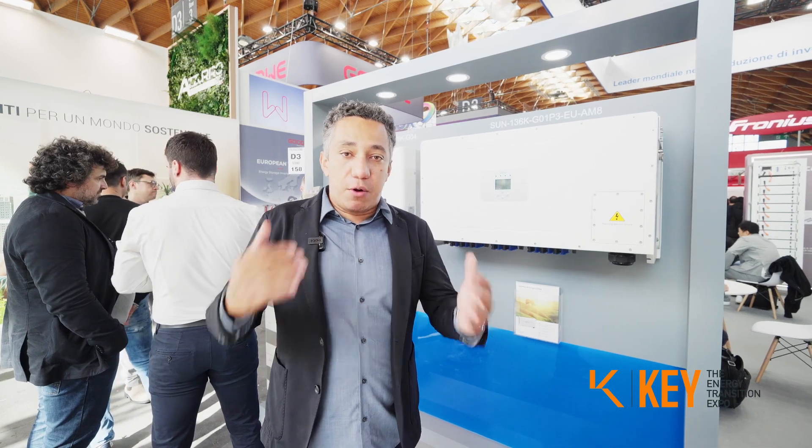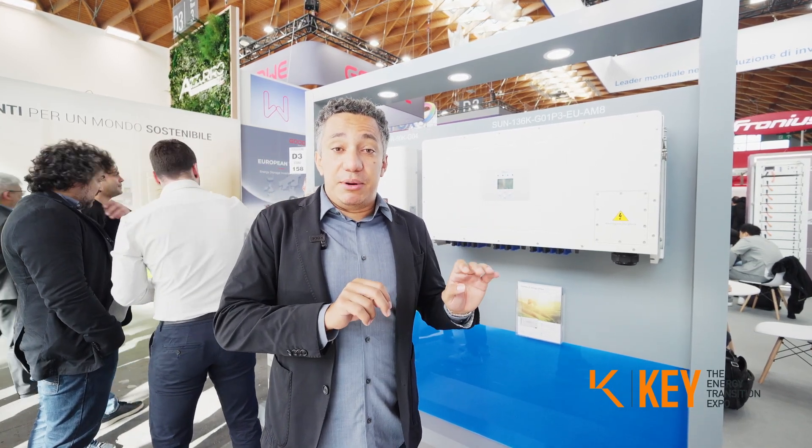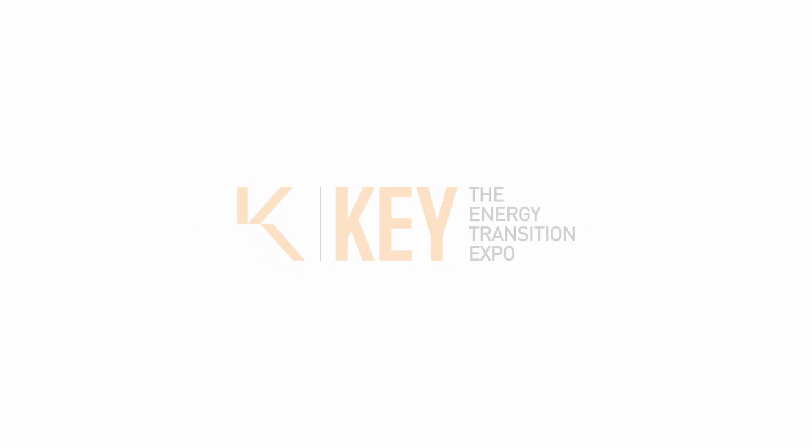If you want to get more information about our products, just go to our website at www.DAIE.com. See you there!